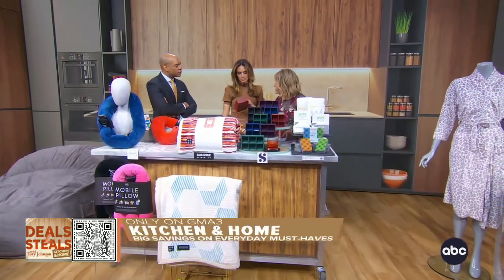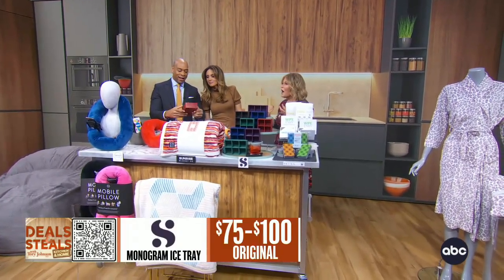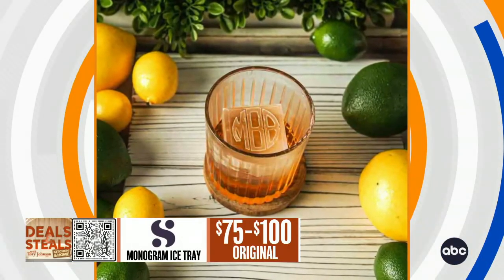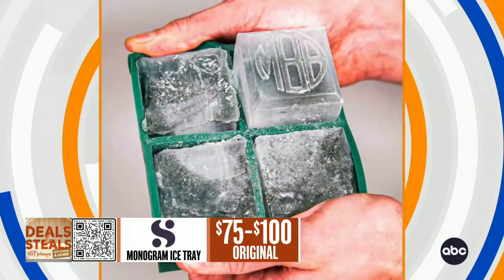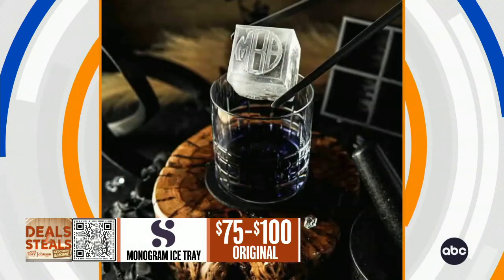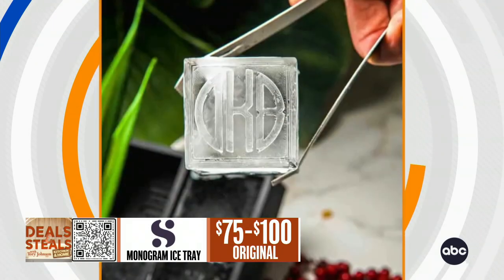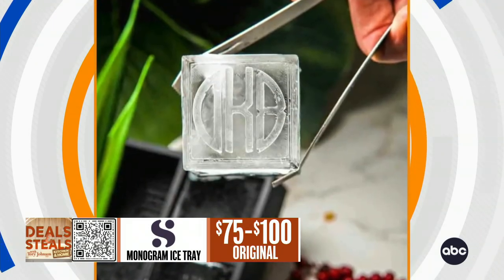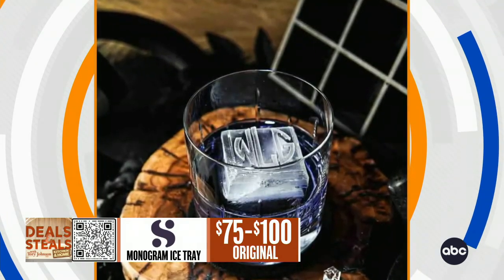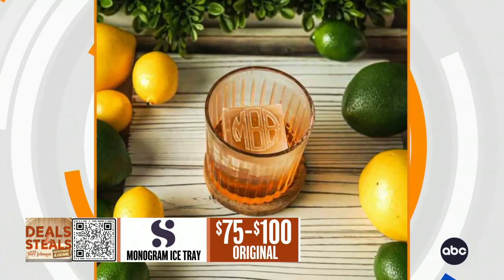These are called Siligrams. If you look inside, you can see there's a monogram — that one says GMA. These are ice molds, but because they are silicone you can also use them for baking. What's really fun is you get that personalization instantly on whatever you make — initials on the ice cube or on a little pastry. Dishwasher safe, oven safe. There's a variety of colors and you can do one to three initials, your choice.